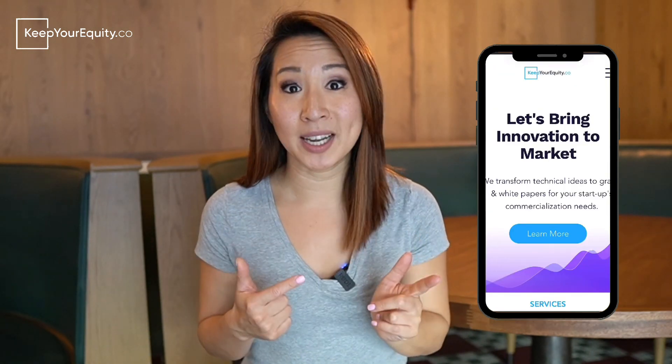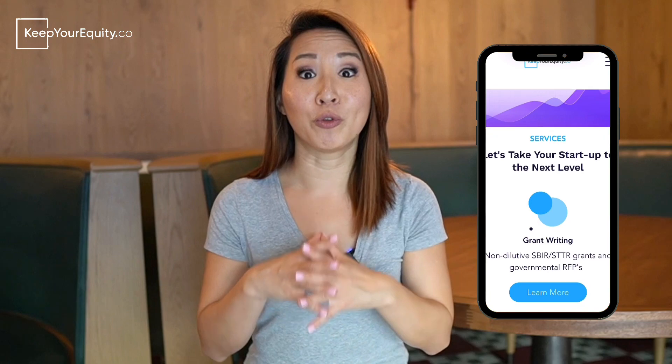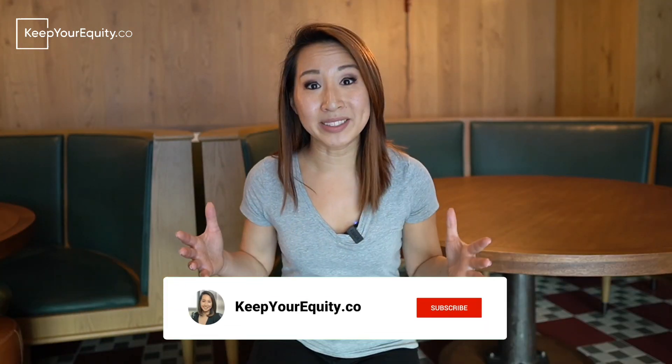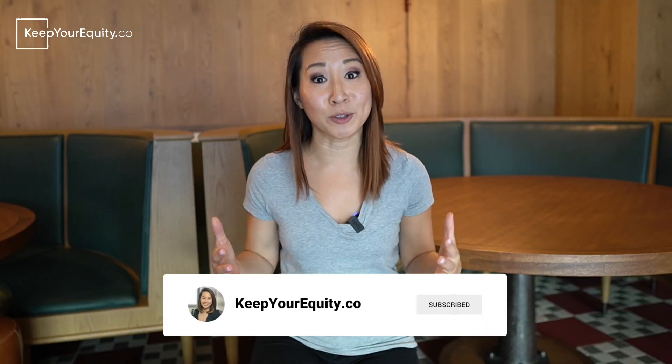So are you ready to fundraise for your startup while keeping your equity? Head to our website at keepyourequity.co where you'll find lots of great resources, templates, and classes to help you prepare your SBIR application. Please subscribe to this brand new channel and hit the notification bell to stay up to date with all the tips and tricks I have to share on your fundraising journey. Leave a question in the comments about the SBIR or STTR grant writing process. Thank you so much for watching and I look forward to seeing you in a video very soon.